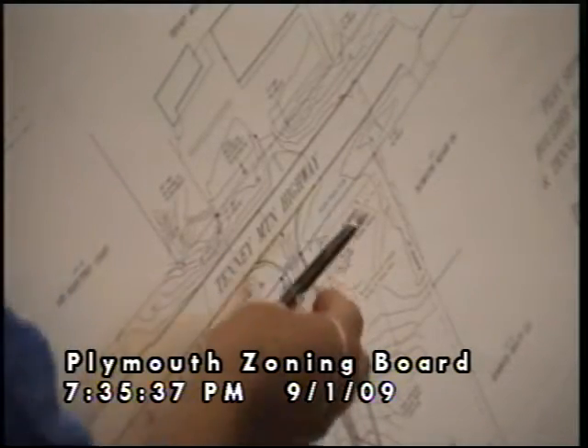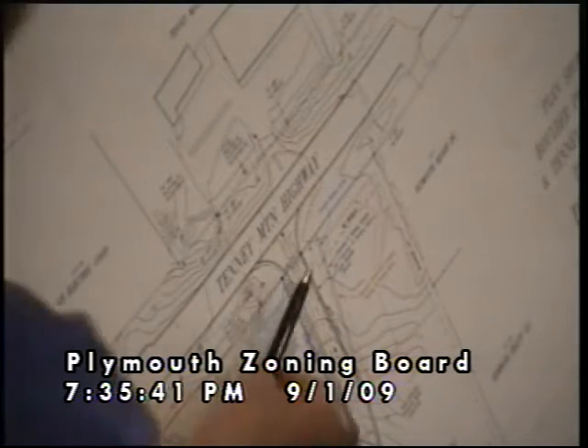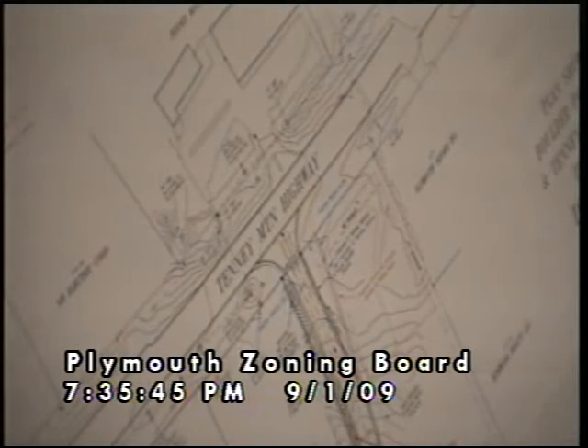What we're asking for today is: presently the requirement for setbacks is 30 feet from Tenney Mountain Highway and from Boulder Point Drive as a front-line setback, and a 15-foot setback for parking. Because he has to lose 42 feet of this frontage, we are asking for a variance from 30 feet down to 15 feet for the building setback, and from 15 feet down to 5 feet for the parking setback on Boulder Point Drive. The setback along Tenney Mountain Highway would remain at 30 for building and 15 for parking.